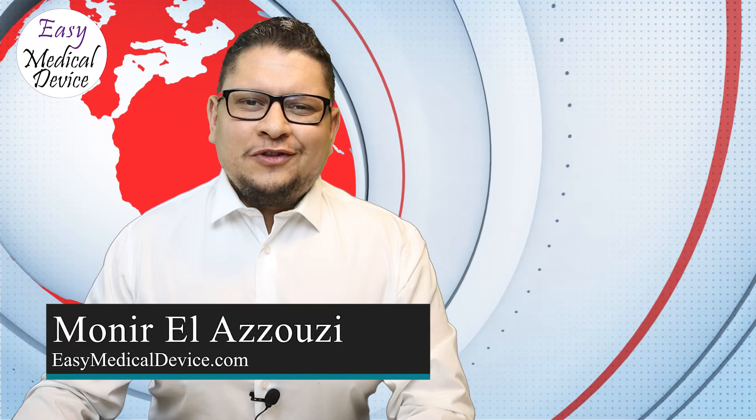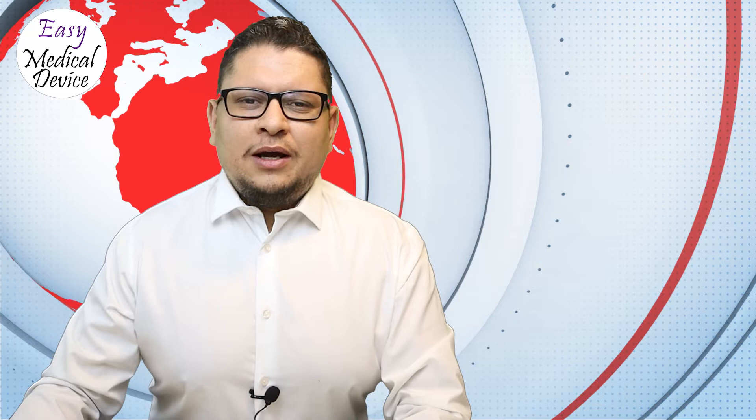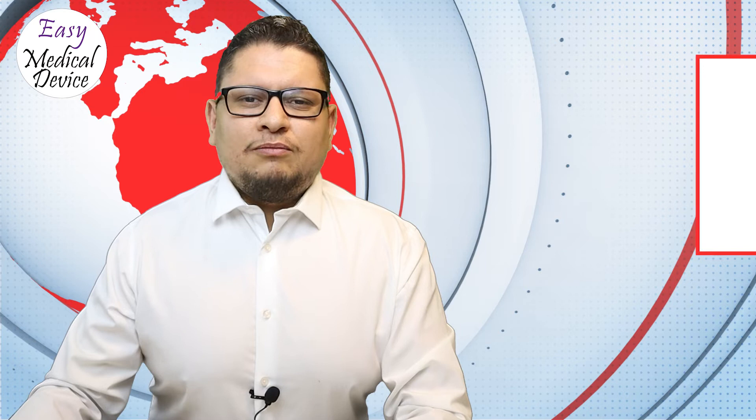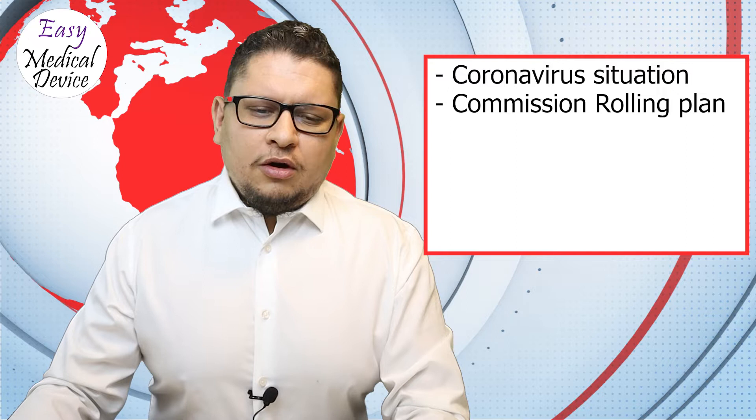Welcome to the Medical Device Made Easy podcast. This is Munir Aladouzdi from easymedicaldevice.com, and today we'll perform the June update. This is normally a term used in financial departments, but here we'll review all that happened during the month of June and see if we can provide some great news.